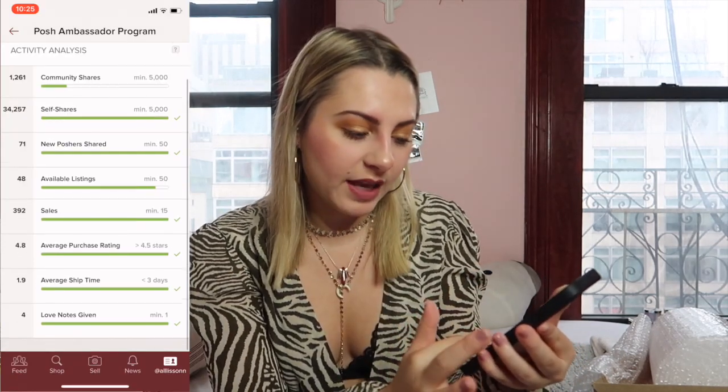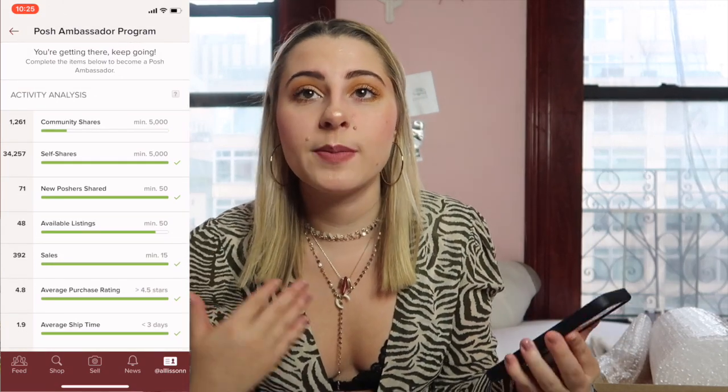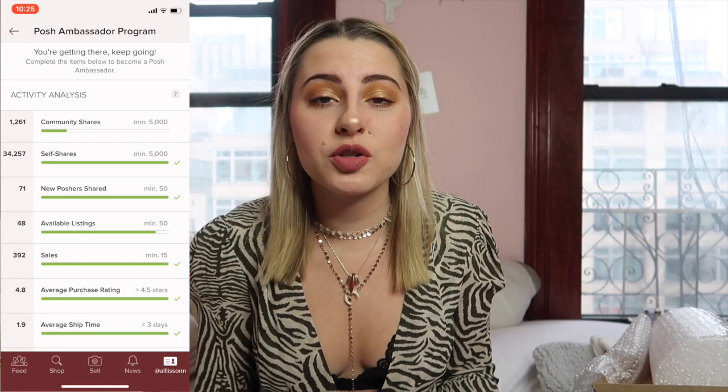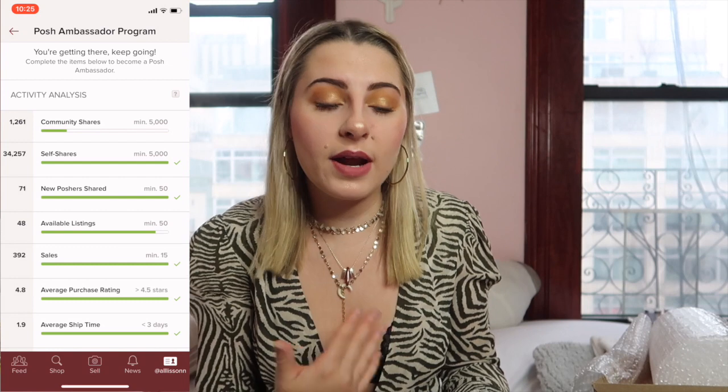Then you can go to my Posh Stats, which is private and confidential. It shows you when you became a Poshmarker, how many listings you have, your followers, and your status toward becoming a Posh Ambassador. A Posh Ambassador gets promoted and introduced to new Poshmark users, which is a great way to get more followers. My sales analysis shows I've sold 381 items for $76.42 average, it takes me about two days to ship, and I have an average rating of 4.8, which is really great.